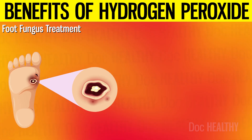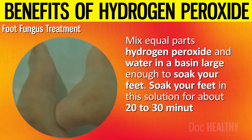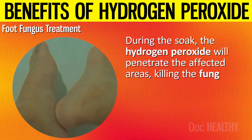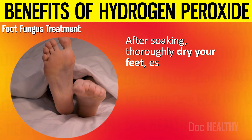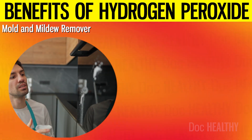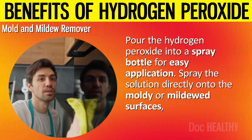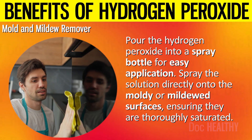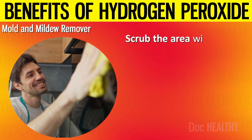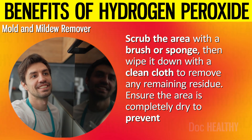For foot fungus treatment, mix equal parts hydrogen peroxide and water in a basin large enough to soak your feet. Soak your feet in this solution for about 20 to 30 minutes daily. The hydrogen peroxide will penetrate the affected areas, killing the fungus. After soaking, thoroughly dry your feet, especially between the toes, to prevent further fungal growth. For mold and mildew removal, pour hydrogen peroxide into a spray bottle and spray it directly onto the moldy or mildewed surfaces, ensuring they are thoroughly saturated. Let it sit for at least 10 minutes, then scrub the area with a brush or sponge and wipe it down with a clean cloth. Ensure the area is completely dry to prevent regrowth.